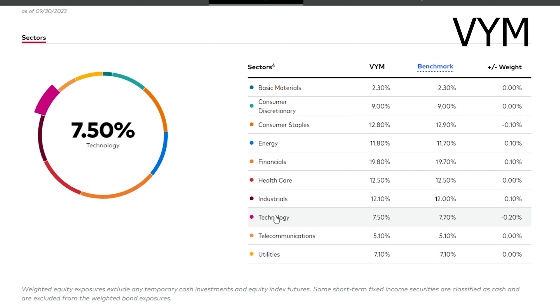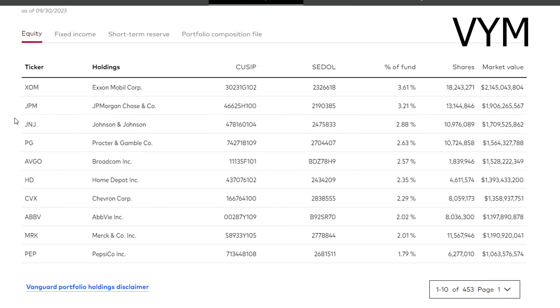I'm not a huge fan of this sector makeup because of how big financials is. 20% may not seem like a ton, but it really is, and when you consider how volatile the financial industry can be, especially what we've seen this year, you can see why this can lead to some issues. Moving on to some of their individual positions, their biggest holding is ExxonMobil, then JP Morgan, then Johnson & Johnson, Procter & Gamble, and so forth. Out of these top 10 holdings, I actually really like all of them, which is definitely not something I could say about SCHD's top holdings.